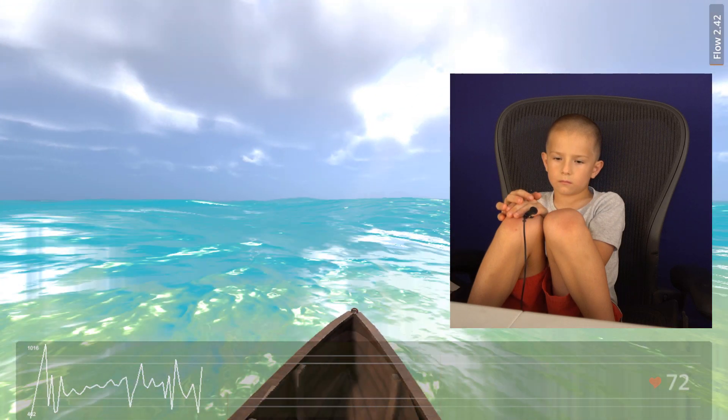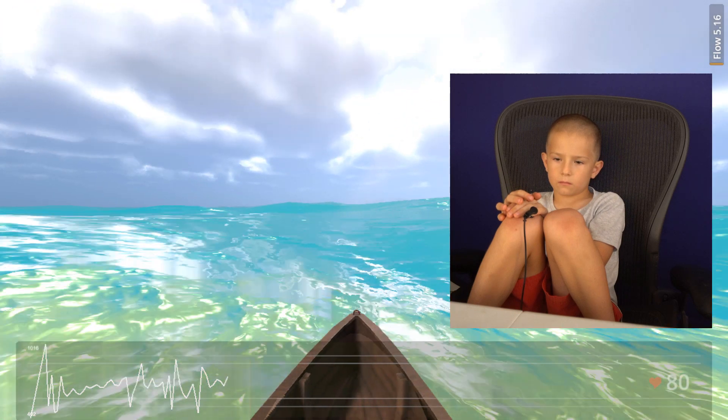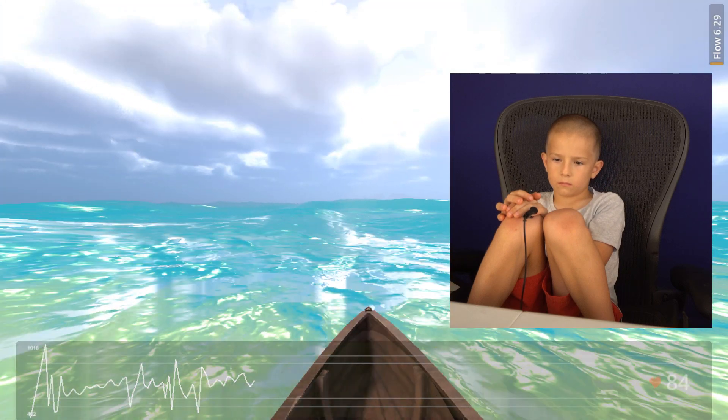Using biofeedback, the player observes the flow score and the weather around him in the game, getting feedback to let him know how he's doing. The flow rate determines the speed of the boat.